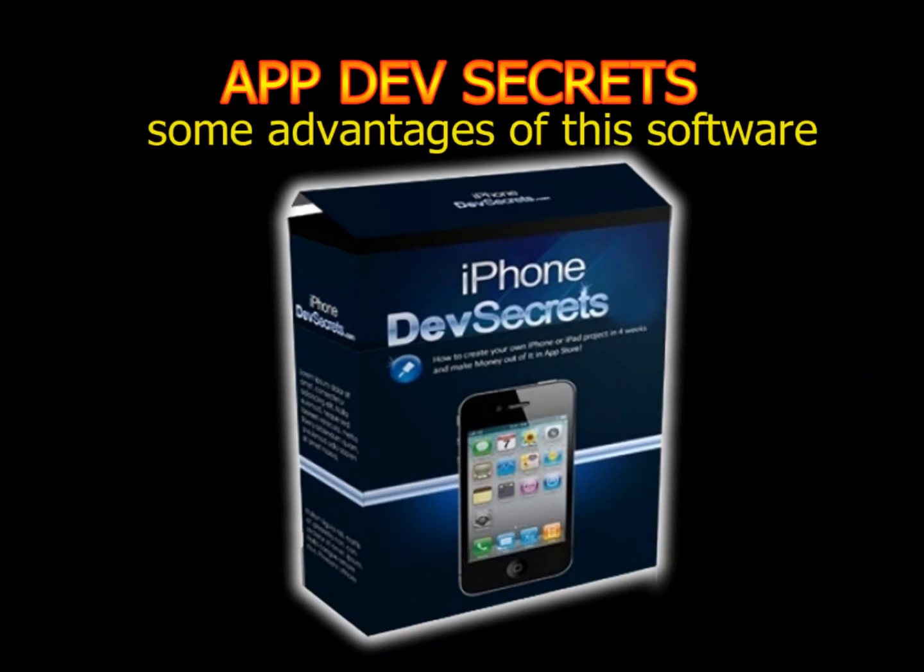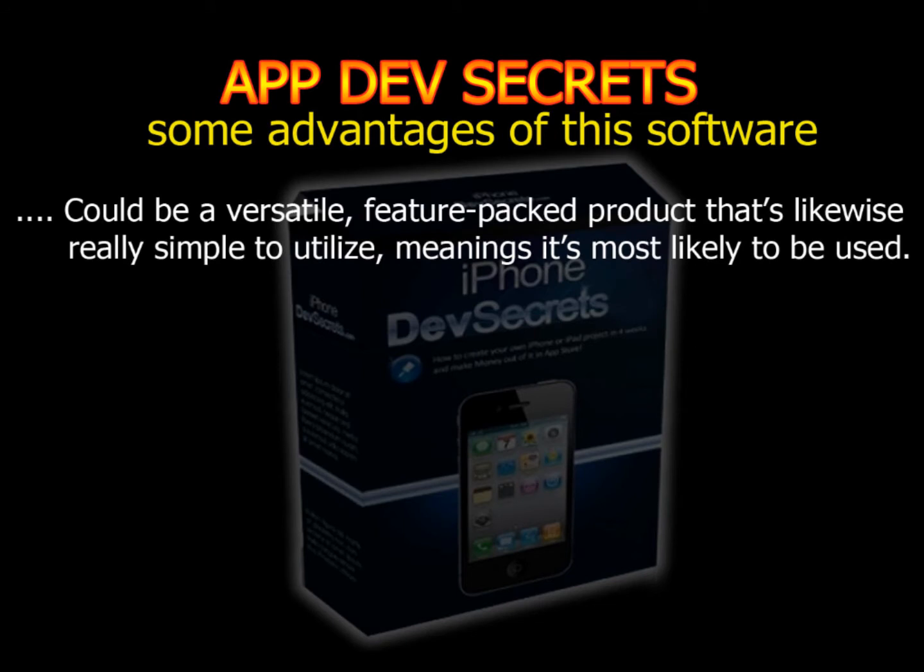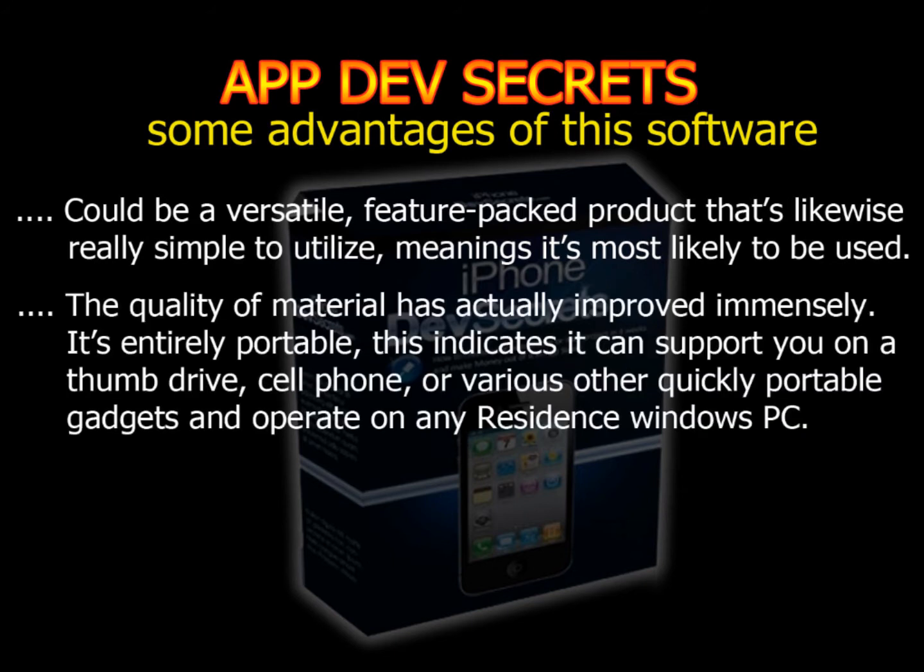Now let me explain some advantages of this software. App Dev Secrets is a versatile, feature-packed product that's likewise really simple to utilize, meaning it's most likely to be used. The quality of material has actually improved immensely, and it's entirely portable.